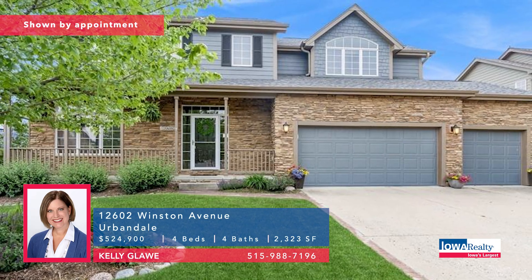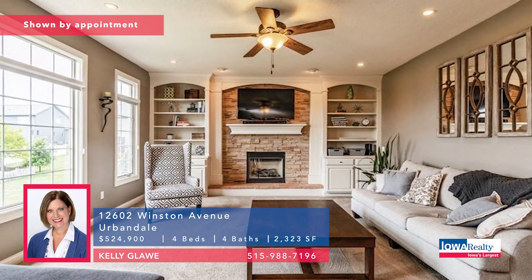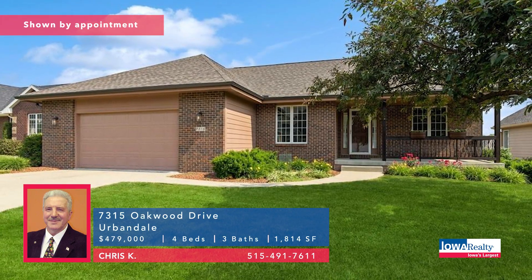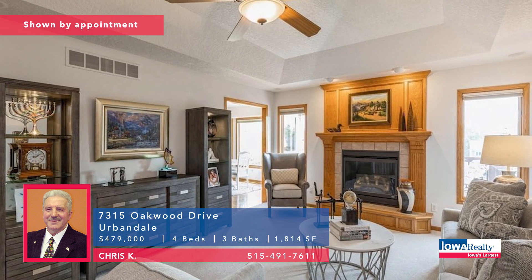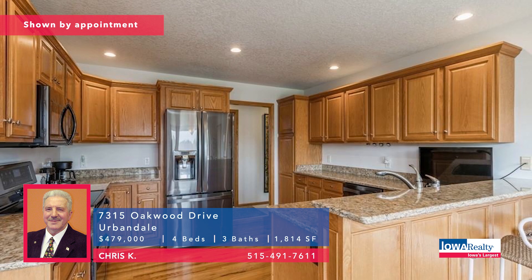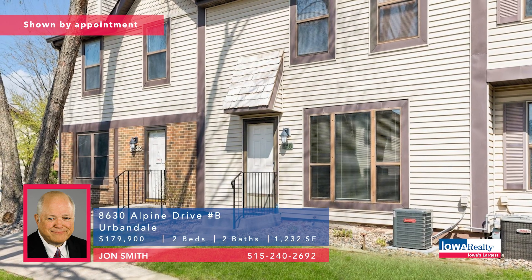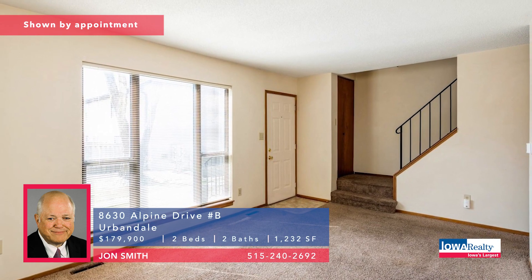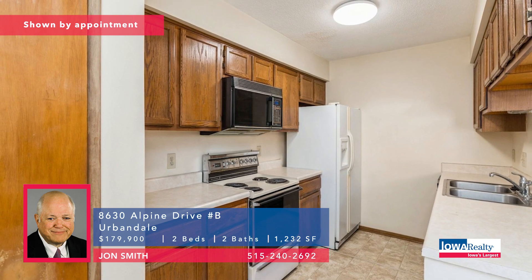Kelly Glawey — four bedrooms and four baths in Urbandale. Open concept living, hardwood floors, stone fireplace, wonderful kitchen with double oven, maintenance-free composite, big deck, $524,900. Chris Kaye from the Beaverdale office — well-maintained four-bedroom walkout ranch, 2,430 square feet, long list of updates, Johnston schools, $479,000. John Smith with a two-bedroom townhome in Meadowbrook in Urbandale — two bath areas, 1,232 square feet, community pool, recreational courts, pet-friendly association, $179,900.